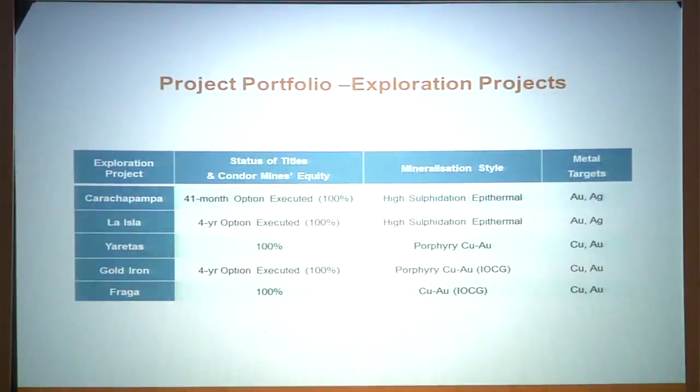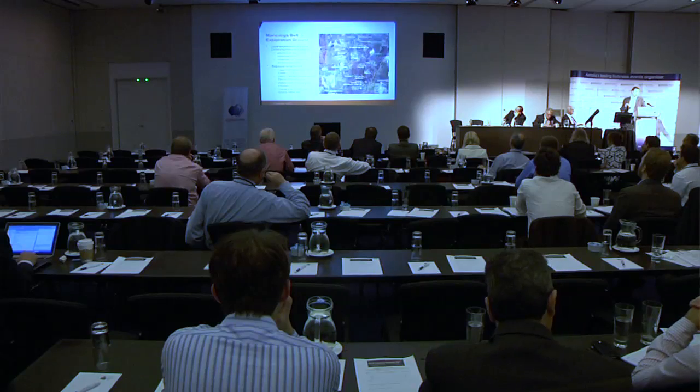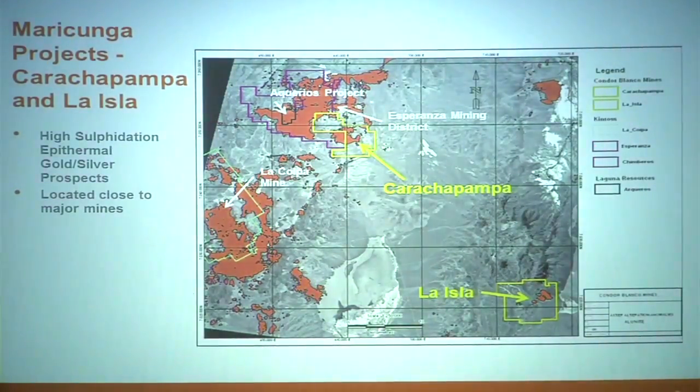These are our lead exploration projects. We actually have two other projects that are more copper vein-type systems, but we've decided to focus on these because we're in elephant country and focusing our energies here is the way to generate much higher shareholder value much more quickly. In the top right-hand corner you can see our La Isla and Karajpampa projects — these are our high-sulfidation epithermal targets. The Maracunga Belt, which is home to some of the largest multi-million ounce gold deposits, runs diagonally through the region. Karajpampa also sits adjacent to known mines.